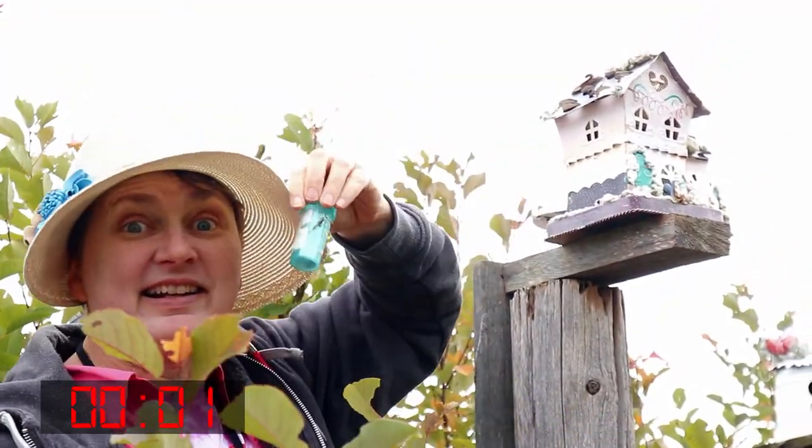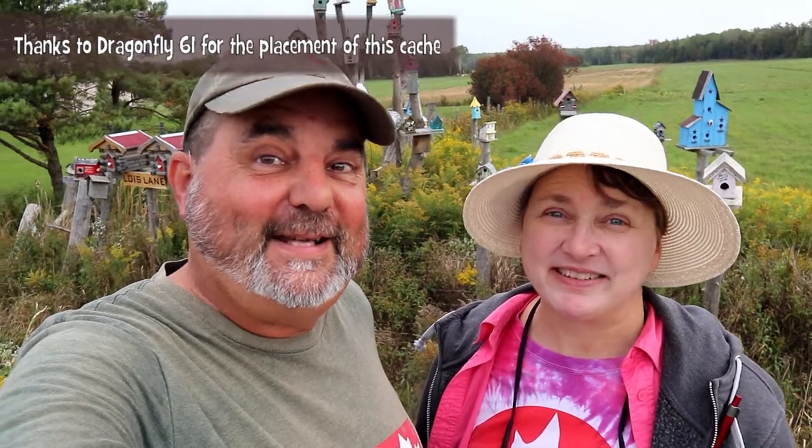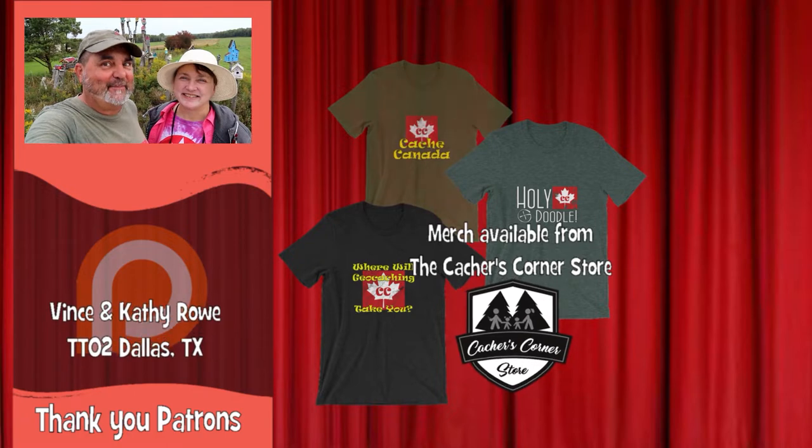Hey! I got it! Wow, that was amazing — all those houses. Yeah, we drove by here and we knew there just had to be a cache here. It just cried out, 'hide me here!' Yeah, there had to be one. And yep, there was.